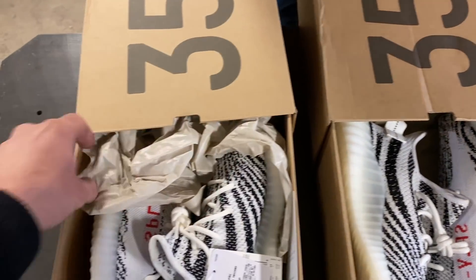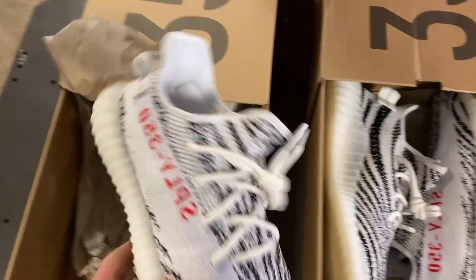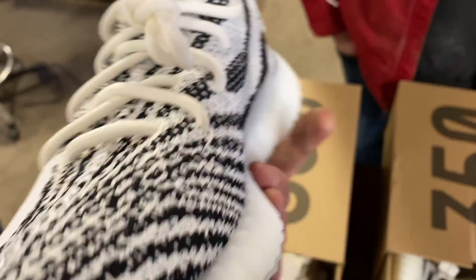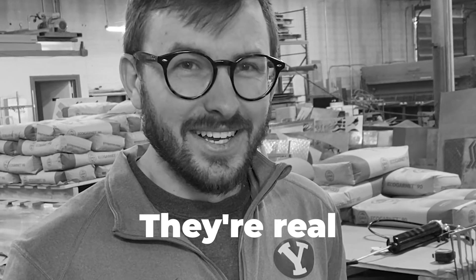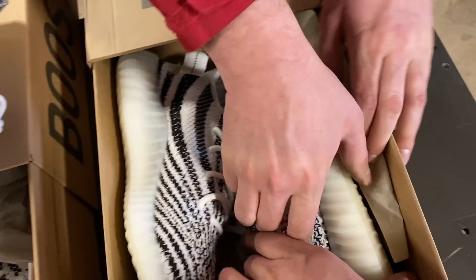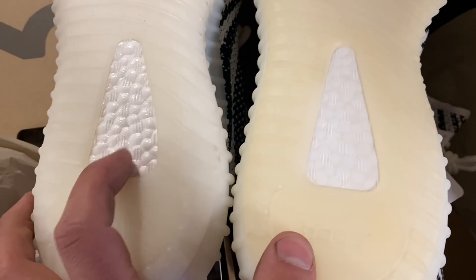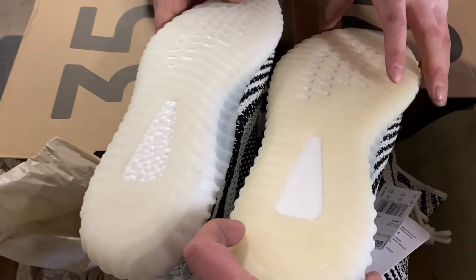Those are — I mean, I'm extremely untrained — but those look identical at first glance. Kanye would be very disappointed in you. Who wears these? Is that like styrofoam? What does the bottom of this one look like? Freaking identical. This one is a little bit more glossy though and it's got more texture. That one's a lot flatter. So they definitely are different from each other.